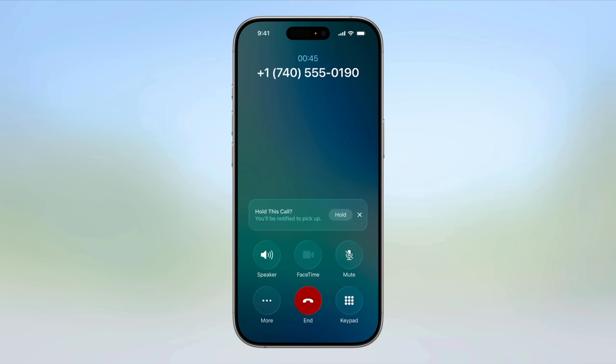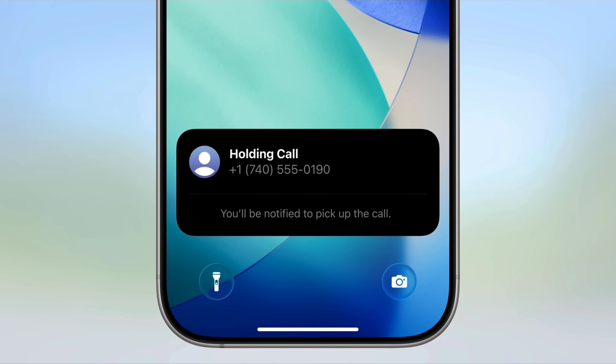You can decide whether to pick up the phone or block the number entirely without even having to receive the call. Also, your iPhone can stay on hold if you don't feel like it — it will notify you once the caller is back on the phone again. And live translation also works with FaceTime and video calls, but it takes some time.